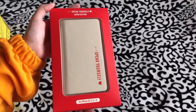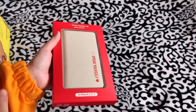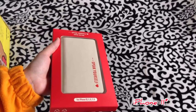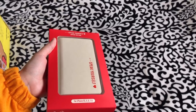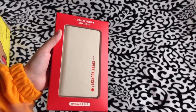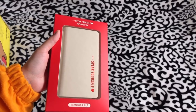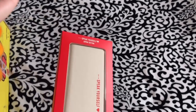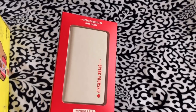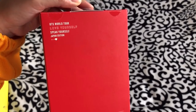Speaking of iPhones, I currently have the iPhone 8 Plus, but I saw the iPhone 11 Pro in purple and I'm so tempted. The thing is my phone works perfectly fine, and I don't like the black front — I really love the white front on iPhones. But the bag is so pretty. Right here it says 'BTS World Tour Love Yourself / Speak Yourself Japan Edition.'